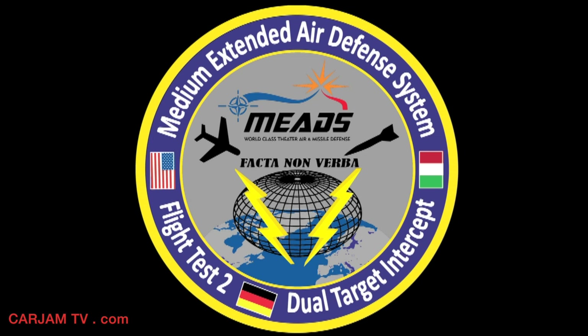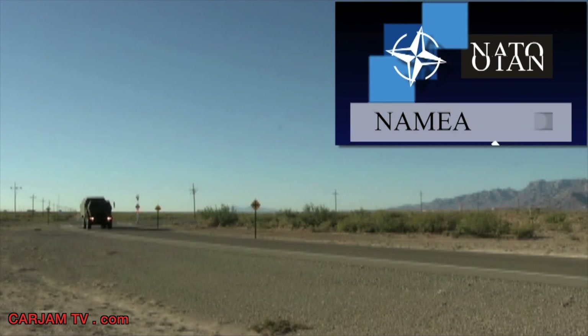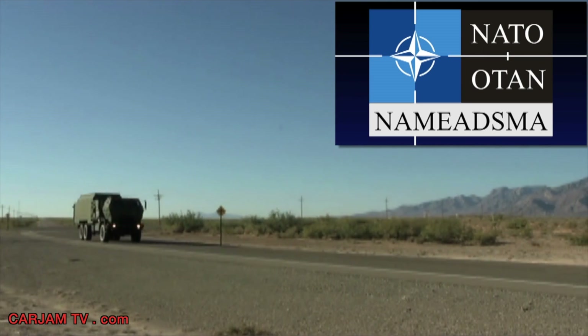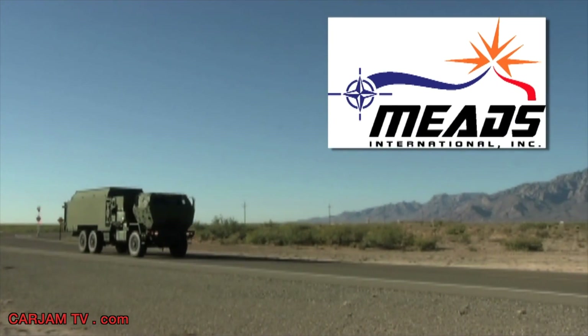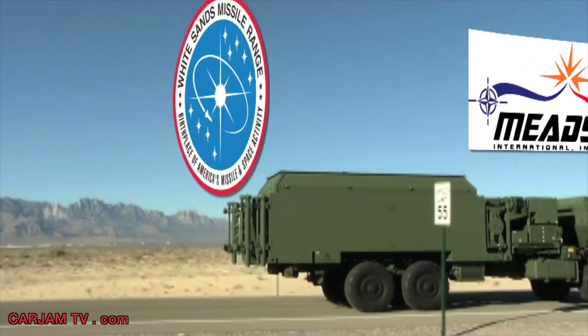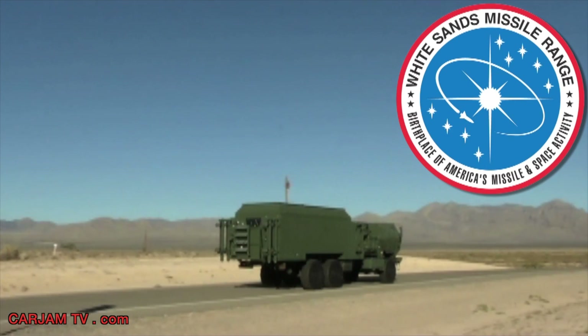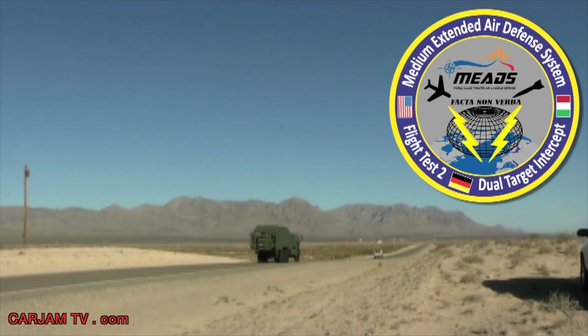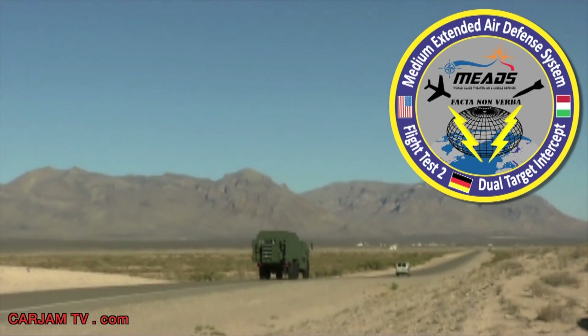MEADS Flight Test 2 Mission Preview. The NATO Medium Extended Air Defense System Management Agency, NAMEDSMA, MEADS International, a tri-national team formed by Lockheed Martin and MBDA, and the Material Test Directorate of White Sands Missile Range will conduct a dual-intercept test of the MEADS system against a tactical ballistic missile and an air-breathing threat.